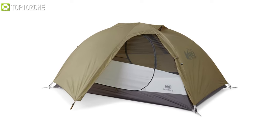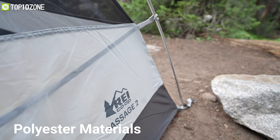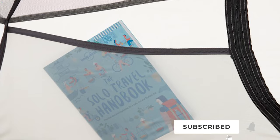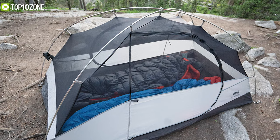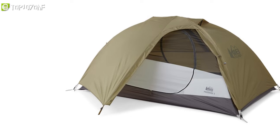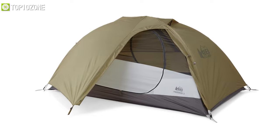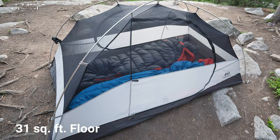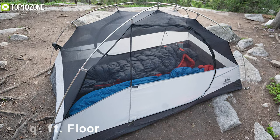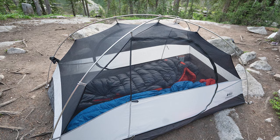Specializing in easy access and sufficient storage, the REI Co-op Passage 2 tent is an affordable three-season tent that can make your nights comfortable while camping. Constructed from durable polyester materials, it is well appointed with four mesh pockets in the ceiling and two on the side walls for storing personal items. Its rigid pole structure can withstand strong winds, while the thick polyester bathtub floor, rainfly, and footprint provide excellent protection from precipitation. Its peak height of 40 inches can accommodate tall sleepers, and its 31 square feet floor area can fit two standard sleeping pads with room to spare.